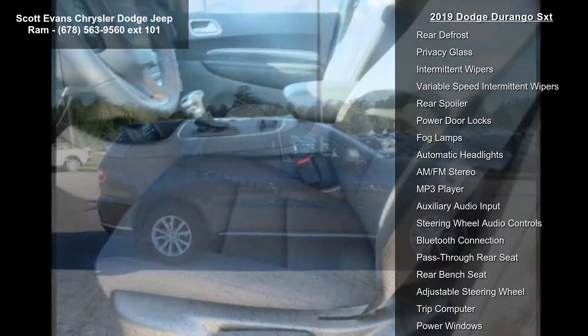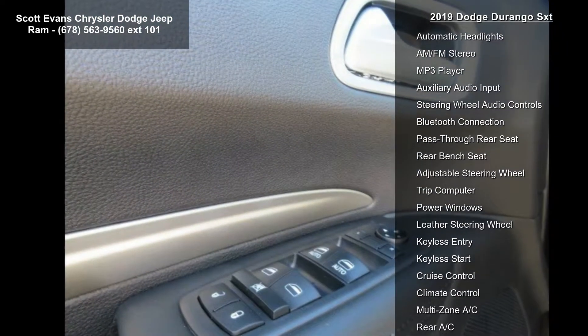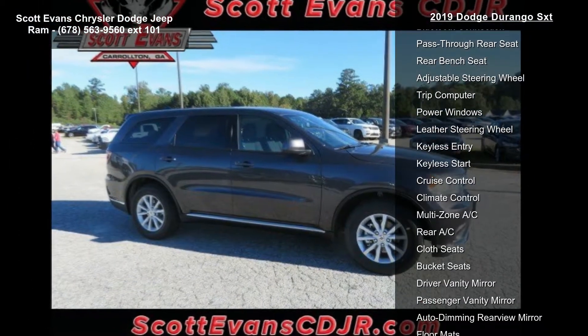Sirius XM satellite radio included. For more info call 800-643-2110. One-year Sirius XM radio service included.